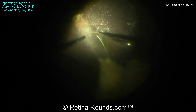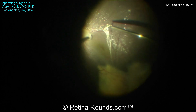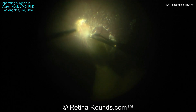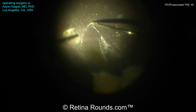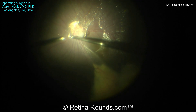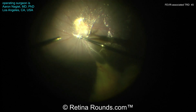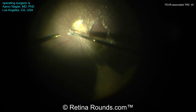Now using MaxGrip forceps, a PVD is being induced. You can see here that the posterior cortical gel is being engaged with the forceps and is slowly being elevated and detached from the macular surface. Once the posterior cortical gel has been fractured, the vitreous cutter can be used to engage the vitreous and to extend that PVD more peripherally. But it's important here, since the area of traction is in the temporal quadrant, to decrease the amount of traction we're exerting in that area. So we're going to elevate the posterior hyaloid not just temporally over the macula, but also extend it nasally, where it will be a little bit safer to go ahead and further detach the posterior cortical gel.